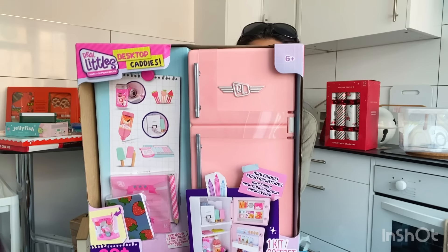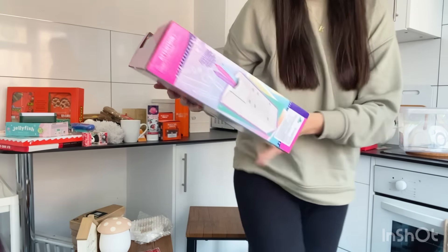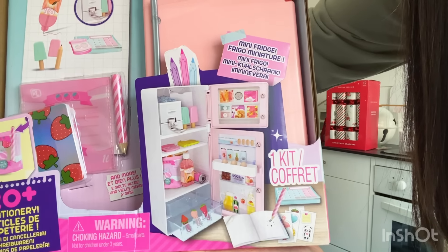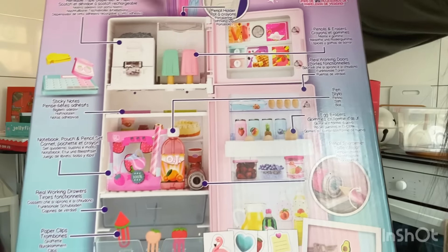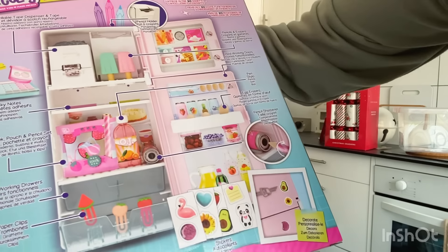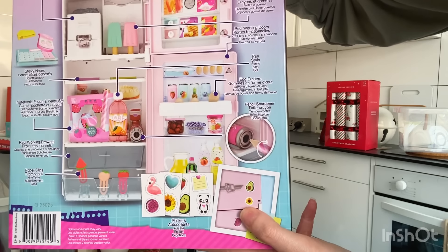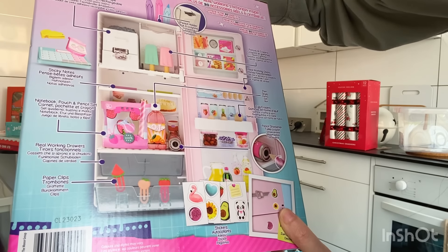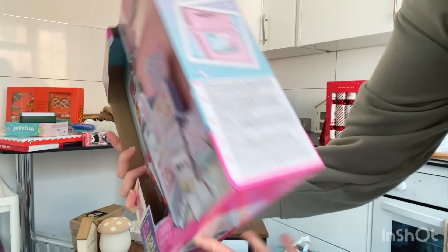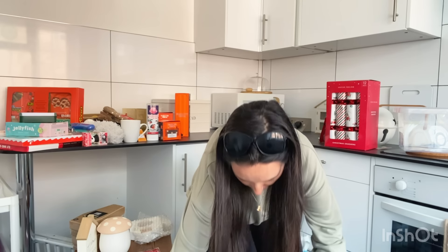I picked this up for Jessica — I think it was priced at £12.50. It's a really cute pink mini fridge filled with cool stationery. Inside you get little notepads, lollipop rubbers, a bottle-shaped pen, a can of drink that's actually a pencil sharpener, a little notebook, some clips, and stickers to decorate the fridge door. It's so nice — she's going to really love it in her bedroom. I'll probably give her that for her birthday rather than Christmas though.